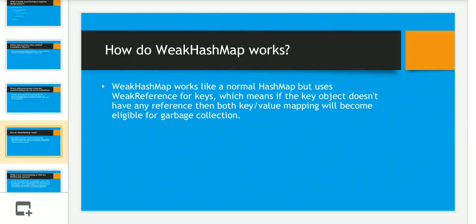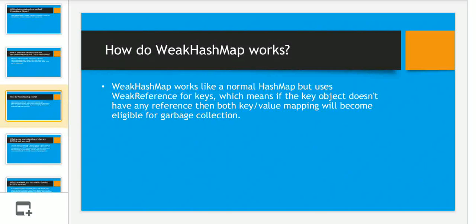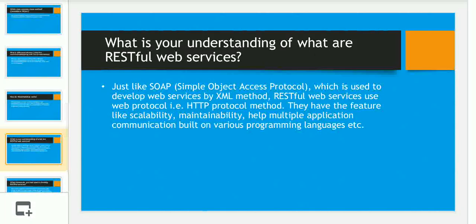The next question was: how does WeakHashMap work? WeakHashMap works like a normal HashMap, but it uses weak references for keys. This means if a key object has no remaining references, both the key and value mapping become eligible for garbage collection.